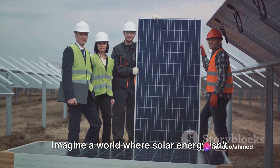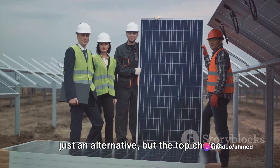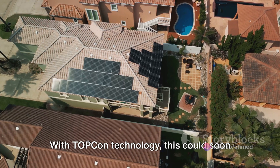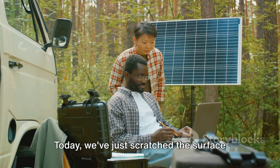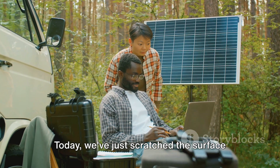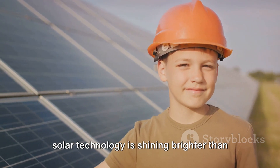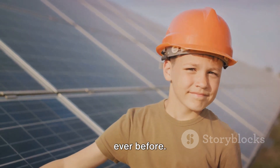Imagine a world where solar energy isn't just an alternative, but the top choice for powering our lives. With TOPCon technology, this could soon be our reality. Today, we've just scratched the surface of what TOPCon solar cells have to offer, but one thing is for sure — the future of solar technology is shining brighter than ever before.